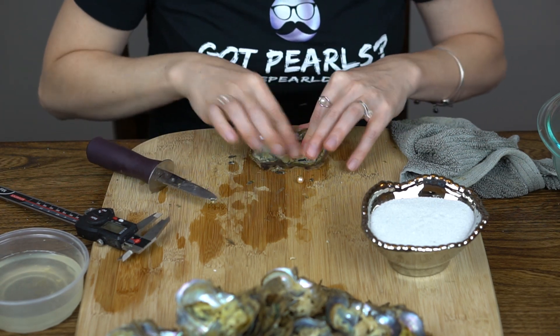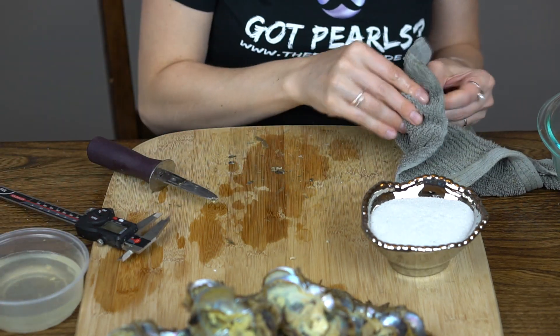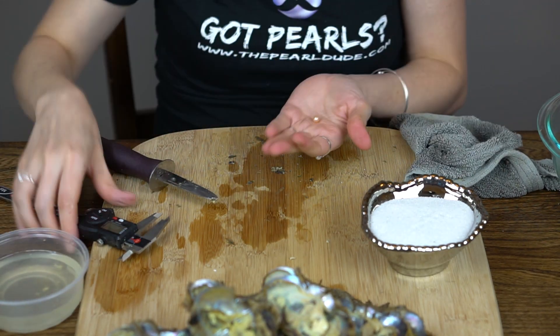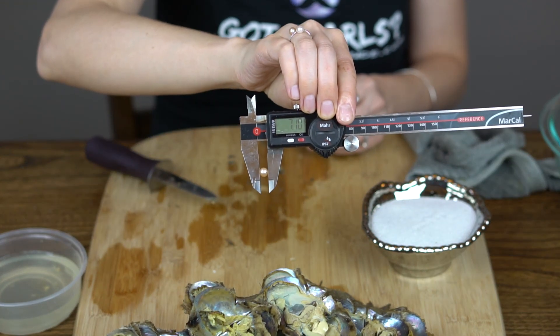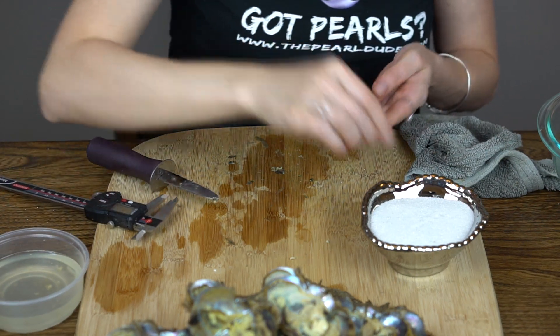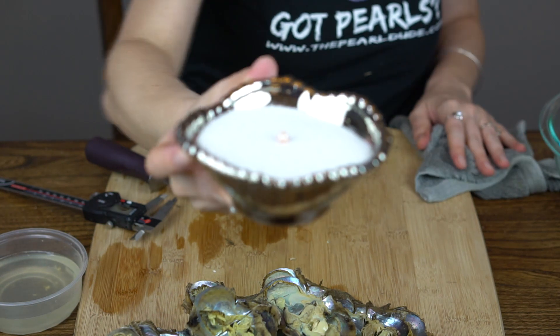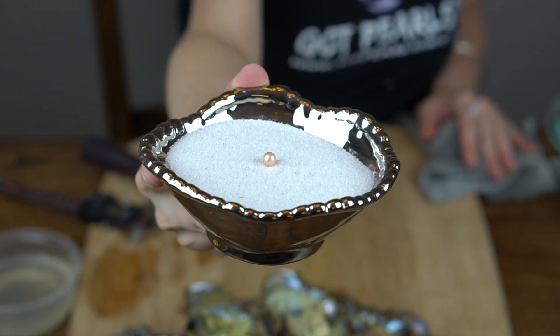We're going to open one for William. Oh, a gorgeous peach. 7.1. Beautiful.